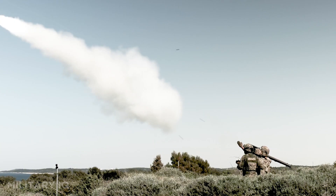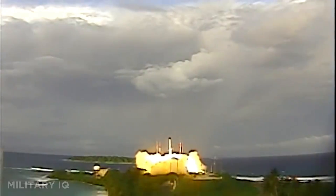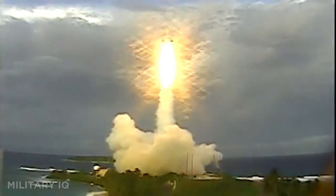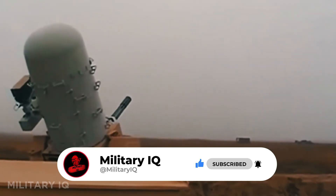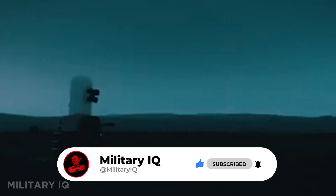From shoulder-fired launchers to space-bound interceptors, these air defense systems form the high-tech shield that protects the skies over America and its allies from threats near and far. Subscribe for more powerful military tech breakdowns, like the video if you learned something new, share it with fellow defense fans, and don't forget to comment your favorite system below. We're watching the skies together.